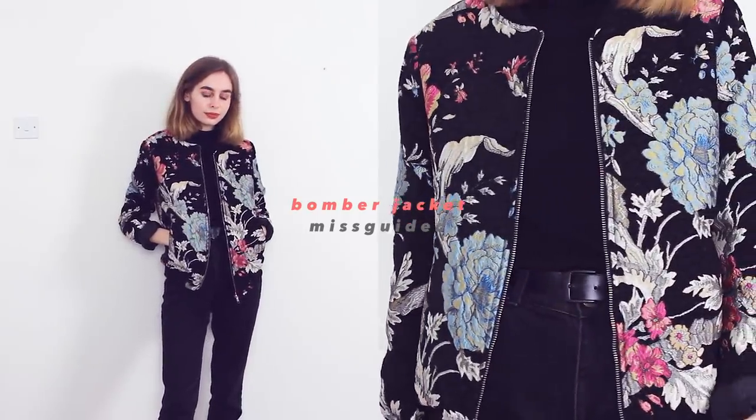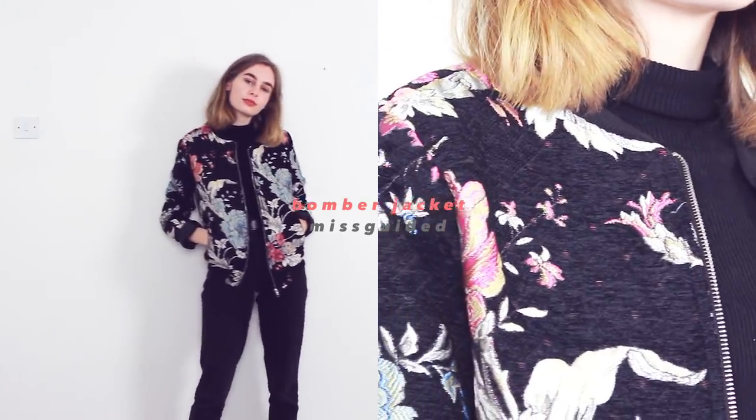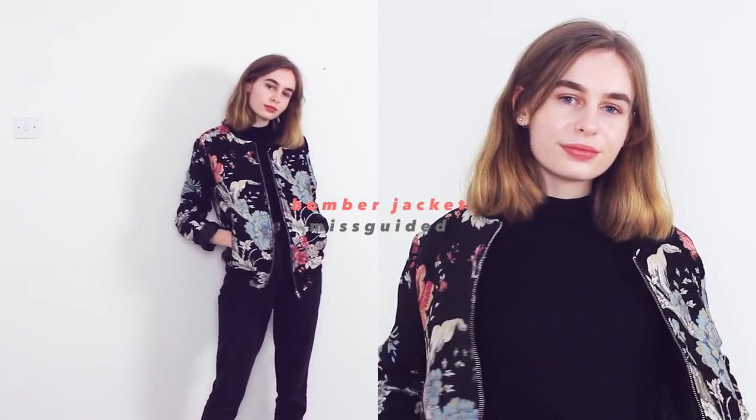My next bomber jacket is this patterned one from Missguided, which I like but just don't really wear at all. I bought it about two years ago along with a matching skirt. The pattern is so out there that I struggle to wear it. At the time I really wanted a patterned bomber jacket because I think a character in Scream Queens wore one — I looked everywhere and this was the closest I could find. I've just never really worn it; I find it hard to style and feel like everyone would look at me.